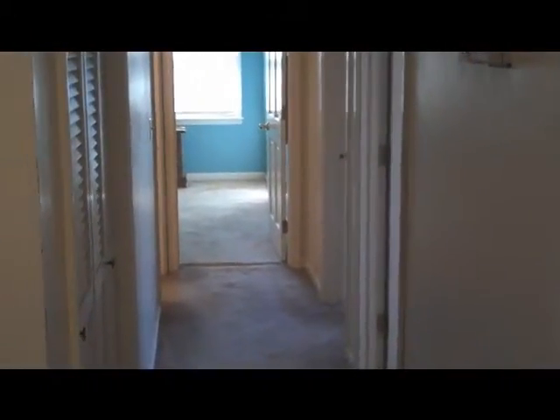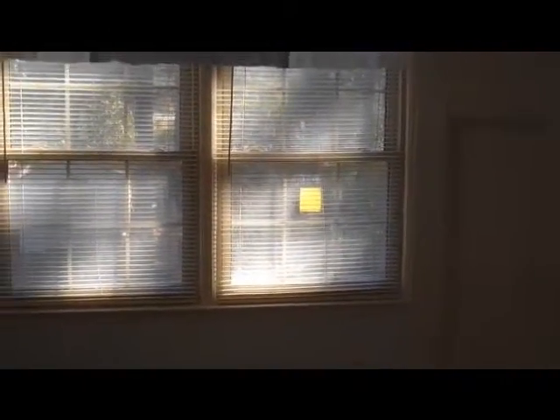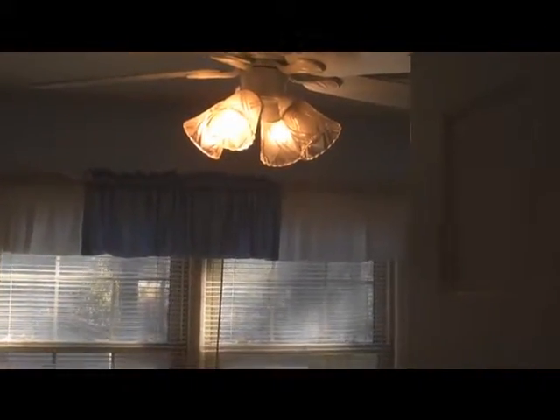Let's take a look upstairs at 110 Bretonshire where we have all of the bedrooms. Most of these bedrooms have at least double windows, so you get the opportunity to have a lot of natural light coming in on the second floor. All the rooms have ceiling fans and lighting as well.